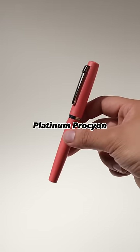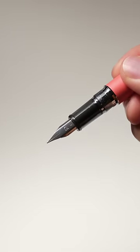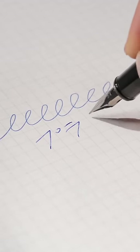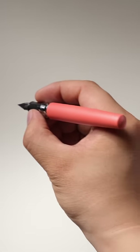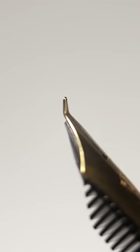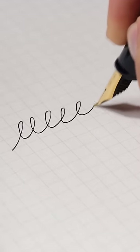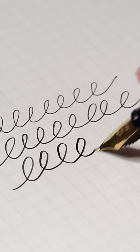In fourth place, the Platinum Procyon. The whole pen has a matte color finish combined with an aluminum body that produces a premium quality feel. Although the nib is stainless steel, it's flexible and smooth, somewhat similar to gold nibs. In third, the Sailor Fudede Mannen — the nib is angled to write in various thicknesses to mimic the characteristics of brush-type pens. It's an entry-model fountain pen great for practicing your writing skills.